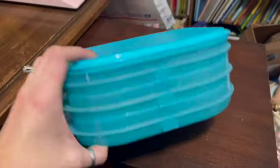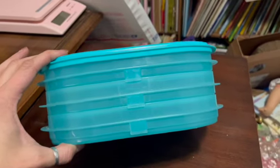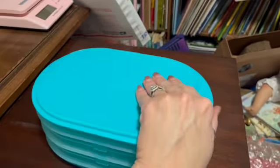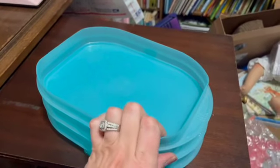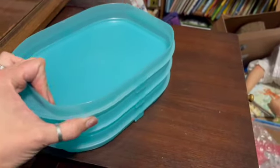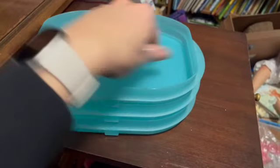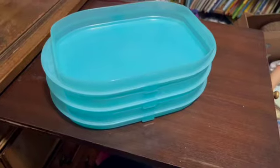This is a Tupperware fridge stackable deli keeper for meat and cheese storage in shade teal — four pieces, three layers. I've had this listed for quite some time, thought about keeping it myself a couple of times, thought about lowering the price, but it finally sold. I sold it for $27.99.